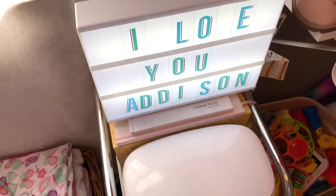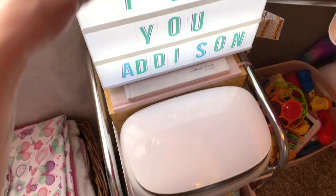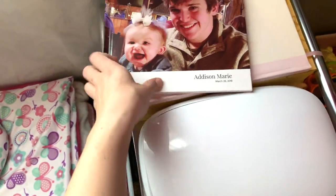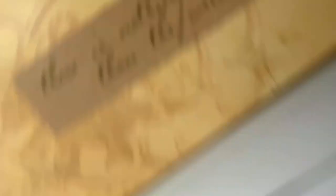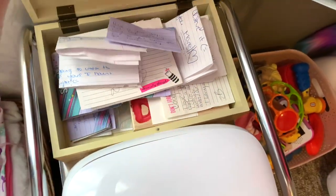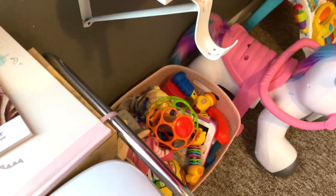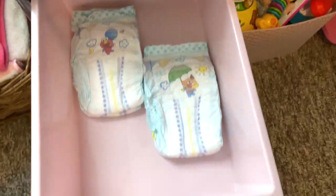Underneath that I just have this little keepsake box - me and Kobe write notes to each other, it's kind of cheesy, but we put all of our notes in there. Let's see how many we actually have in there. There's this book that I've made for Addison and then here's another memory book that you're supposed to write in. Here are all these letters that we write to each other - it's kind of cheesy but I thought it was really cute.